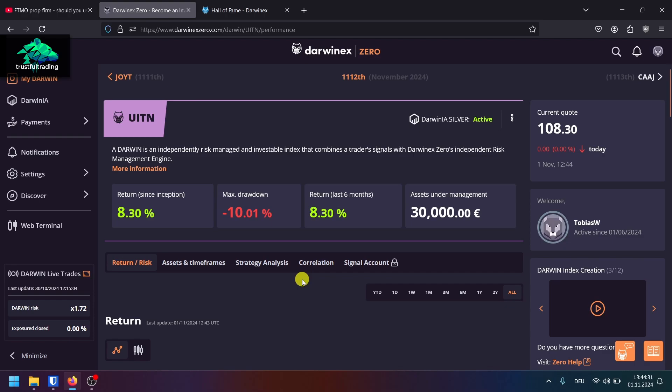I hope this video was helpful. I made it because I think DarwinX Zero is a great service that more people should know about. If you have a question, just write a comment. I also made a video about the FTMO challenge I'm doing right now and may post an update video soon — I'll link it here. Wishing you a great week and good trades — see you in the next video, bye bye!